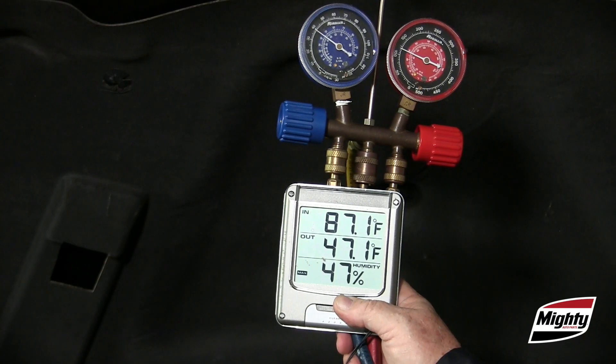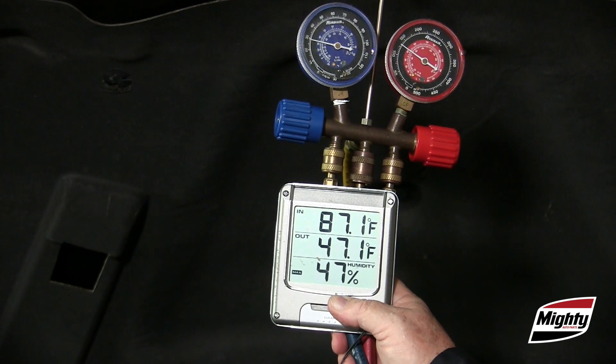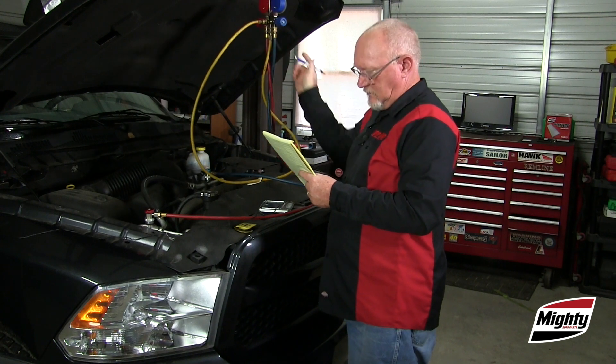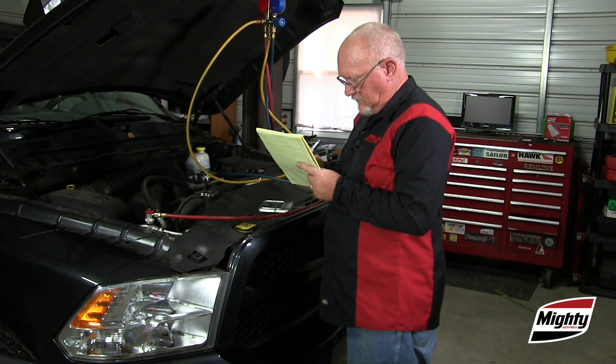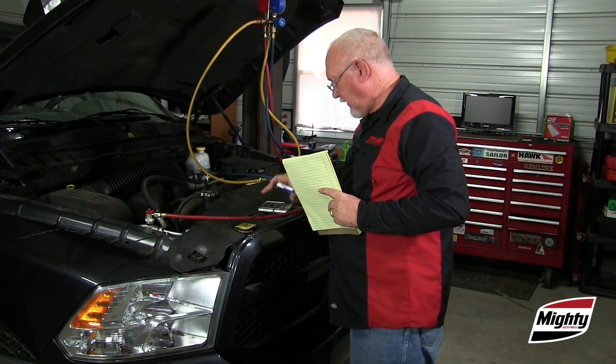With the thermometers and gauges in place, we'll run the AC system until the temperature inside the truck is stable. At that point, we'll record the outlet temperature, the outside air temperature, the relative humidity, and of course, the low and high side pressure readings we obtain.